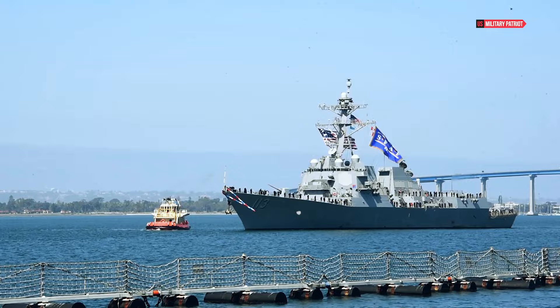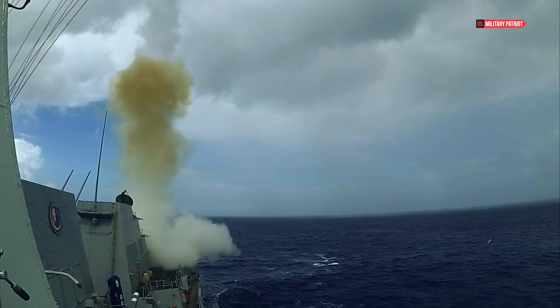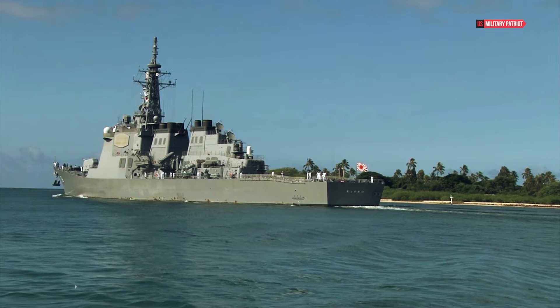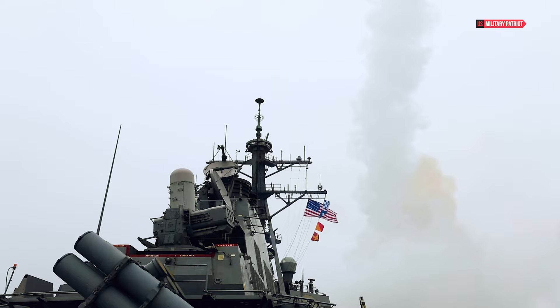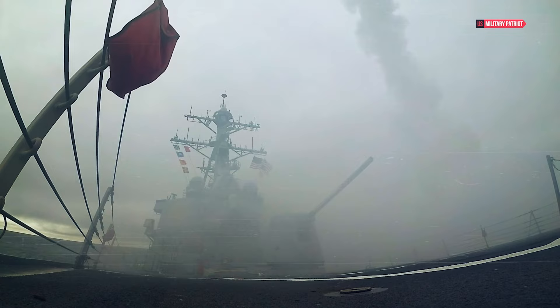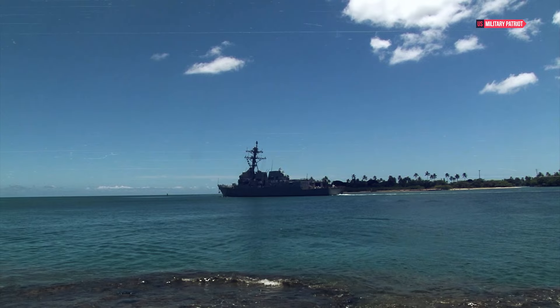This destroyer is armed with the Aegis Combat System, a cutting-edge naval weapons system that combines advanced radar and missile capabilities, allowing the USS John Finn to engage and neutralize a diverse array of threats — from enemy aircraft to ballistic missiles and surface vessels. A key player in its capabilities is the Vertical Launching System, or VLS, which enables the ship to carry and launch various guided missiles, including Tomahawk cruise missiles and standard missile variants, making it adaptable to different mission requirements.